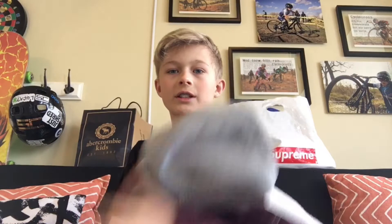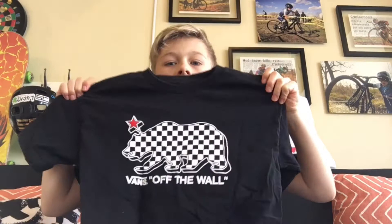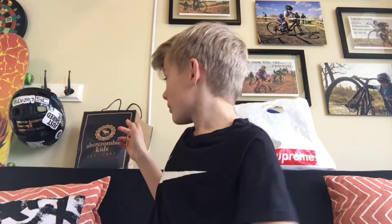For my Vans stuff I have two items. First is this really nice Vans polo rain jacket with a collar and a built-in hood — that was 70 bucks. And then my favorite Vans piece, the Vans Off The Wall tee with the checkered pattern. I really like the Vans stuff I have.